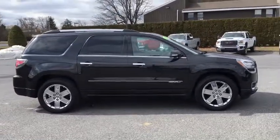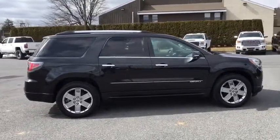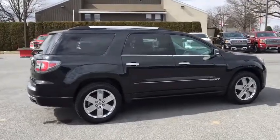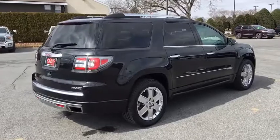This vehicle has less than 55,000 miles. Here are some of this vehicle's great options: power passenger seat, power liftgate, traction control, dual airbags, leather-wrapped steering wheel.